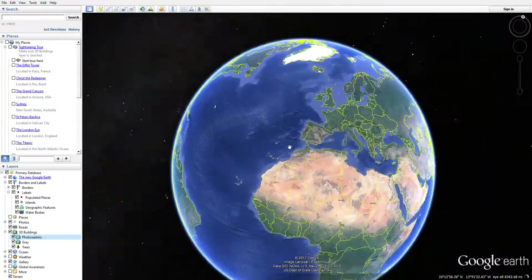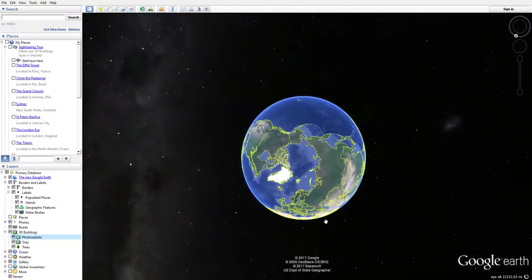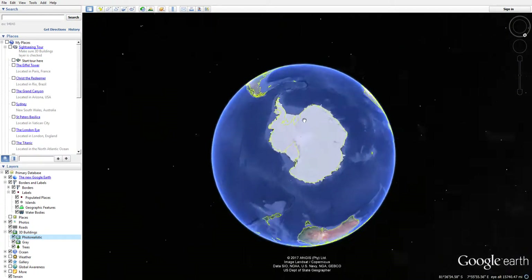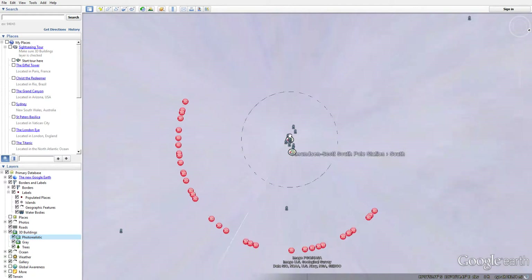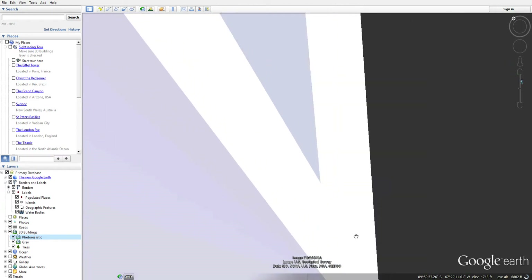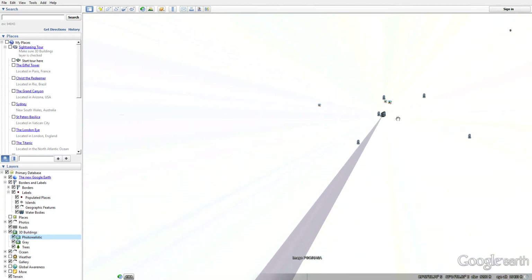So yeah, that is Google Earth, and I want to show you something cool. As the world goes around - and I want to show you something weird that happens when you go to the bottom of the Earth. Oh my god, look how weird that looks! It does not like the poles - Google Earth does not like the poles.